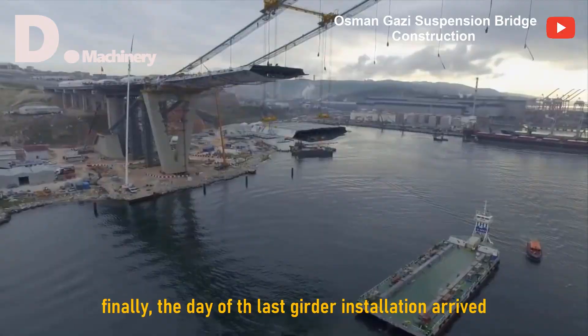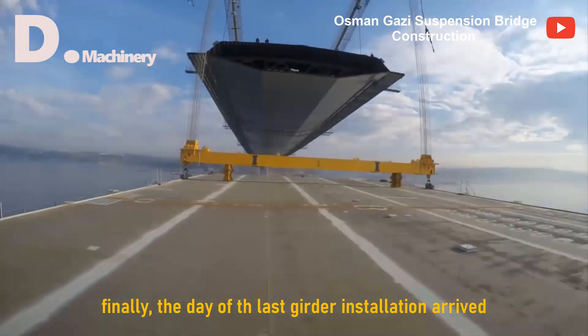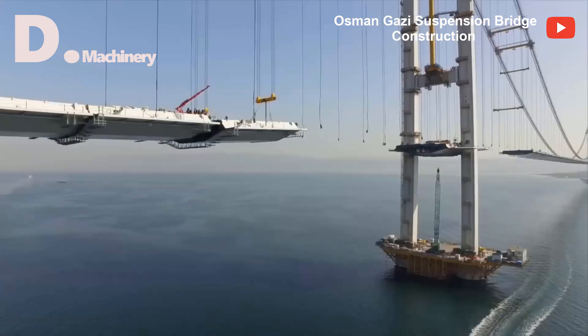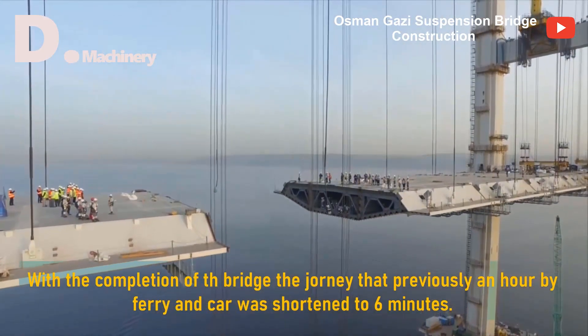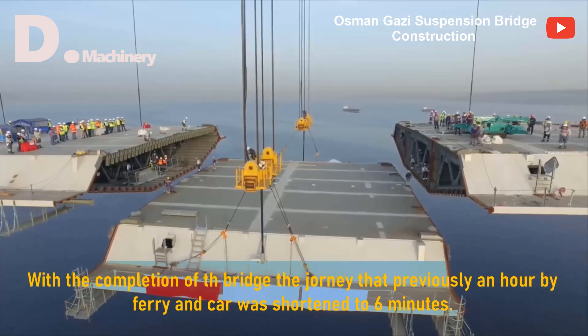Installation took place in four sections of the bridge simultaneously. Finally, the day of the last girder installation arrived. With the completion of the bridge, the journey that previously took an hour by ferry and car was shortened to six minutes.